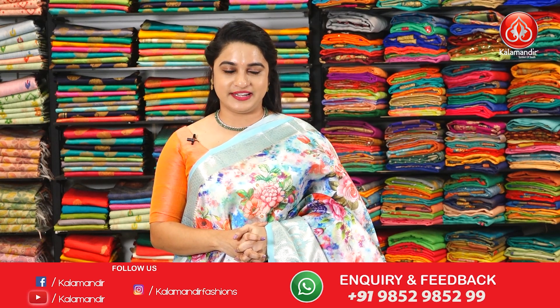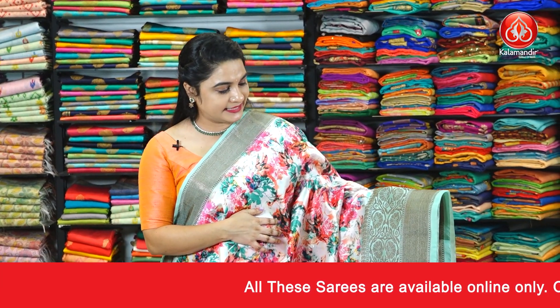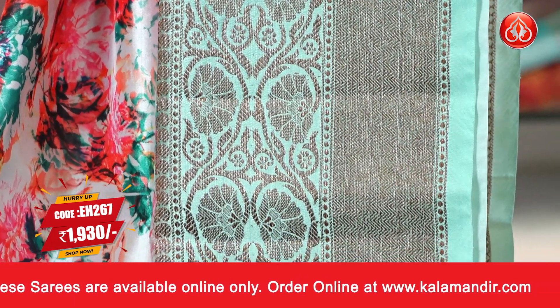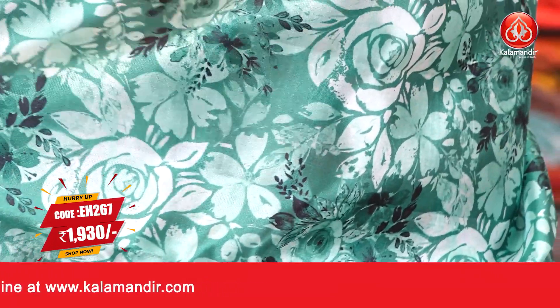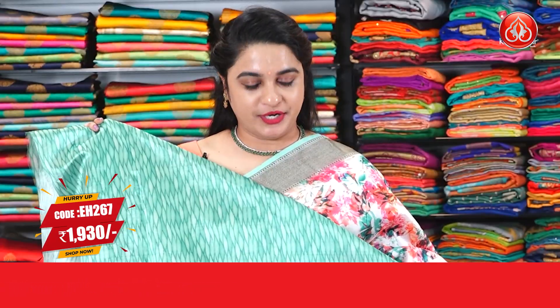All over India shipping is free and COD is also available all over India. Here is one more beautiful combination — pink and sea green color. The body features printed florals. The border is contrast with zig-zag weave, floral weave and pastel weave. The pallu is a contrast pallu with printed florals, paired up with a contrast printed blouse along with the border.